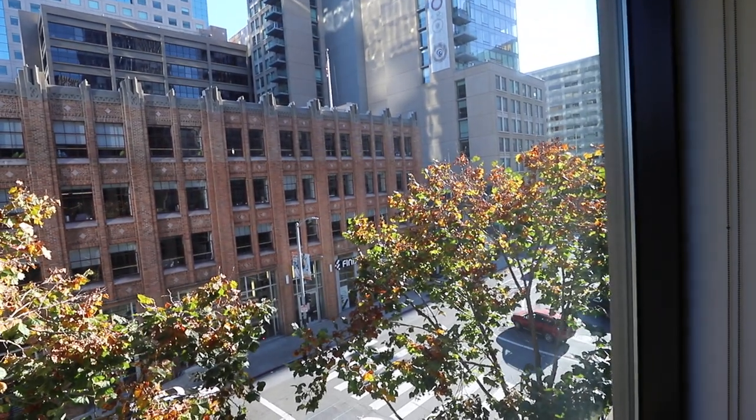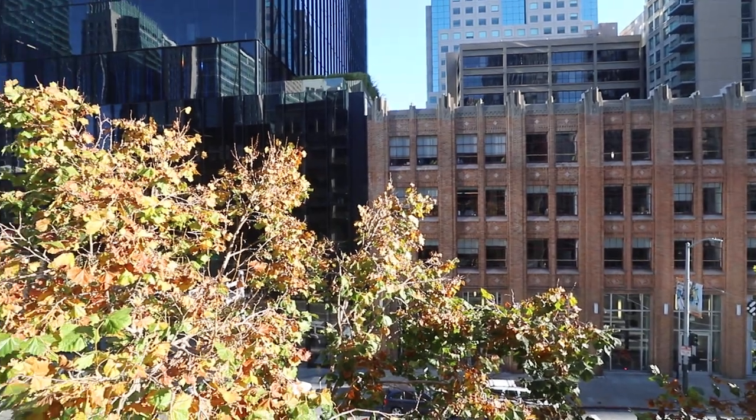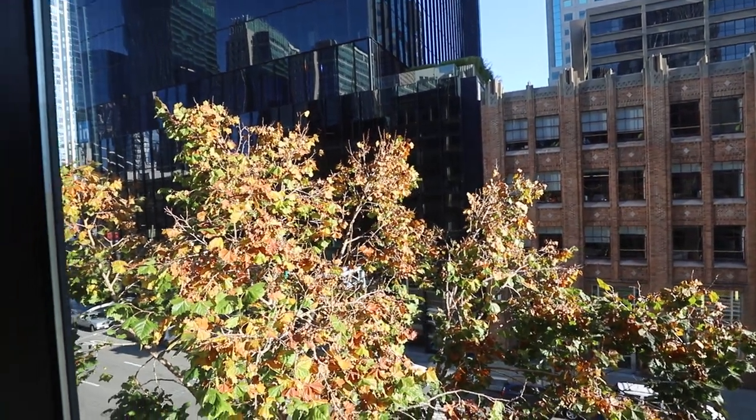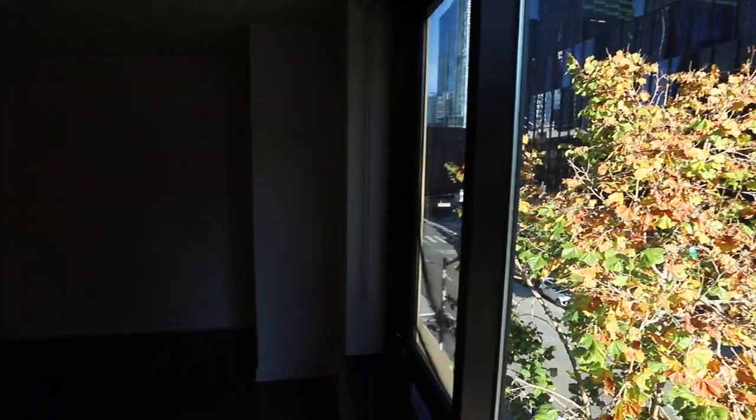This is Tony. Today we're in SoMa, South Beach, very near the financial district, at 199 New Montgomery, touring an immaculate two-bedroom, two full-bath condo.